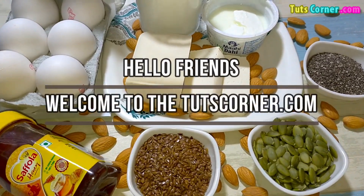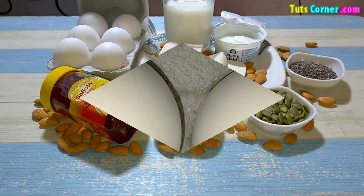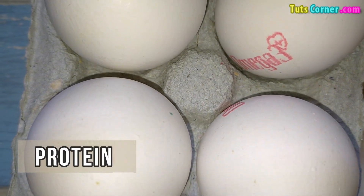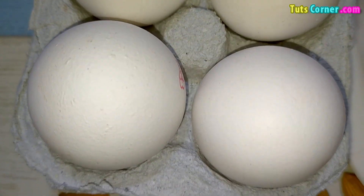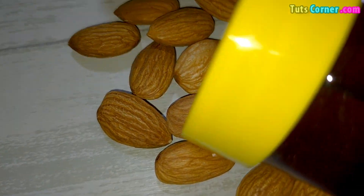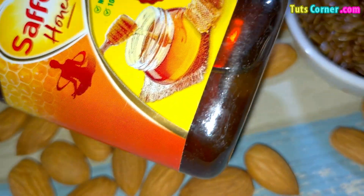Hello friends, welcome to the TootsCorner.com videos. Today we will know more about one of the vital nutrients — protein — and how much you should eat in a day, its benefits, ways to include protein in your meals, and finally we will prepare a high protein smoothie for weight loss. Let us begin.